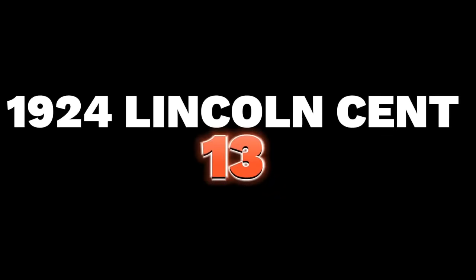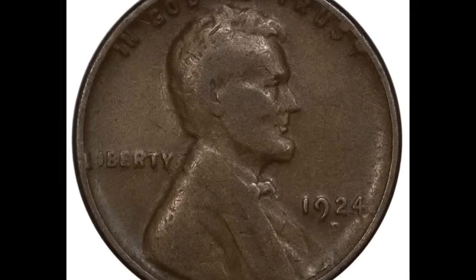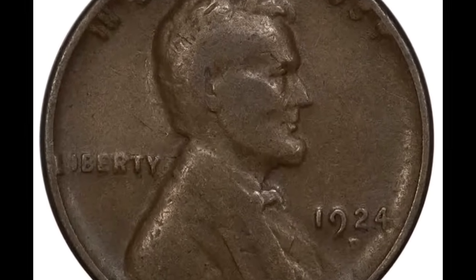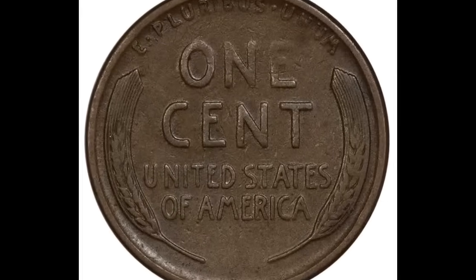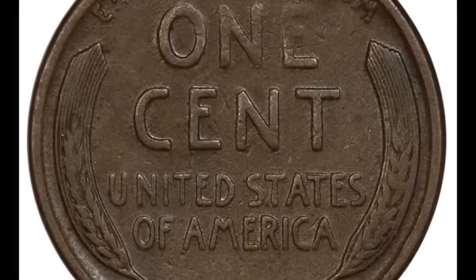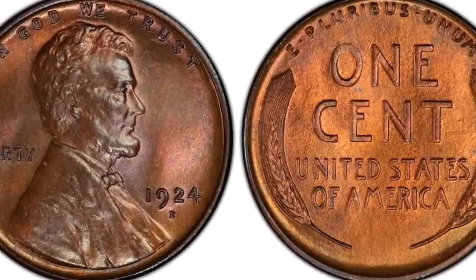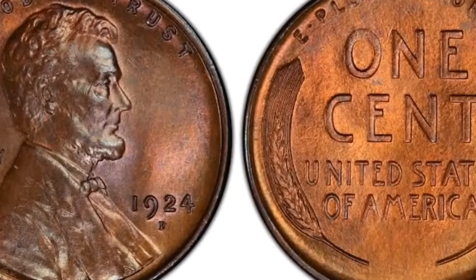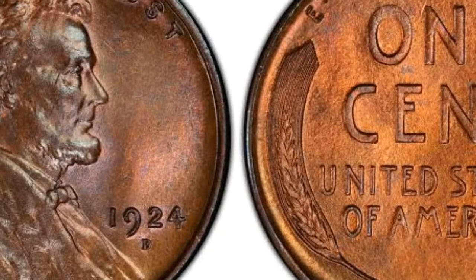Number 13 is a 1924-D Lincoln cent graded MS65 Brown, which comes with a CAC sticker on the PCGS holder. Iridescent pinkish rose and steel blue undertones peer through an overlay of medium copper patina as the surfaces rotate under the light. All this contributes to a very unusual characteristic of this often weakly defined date. It ended up selling for $28,182.